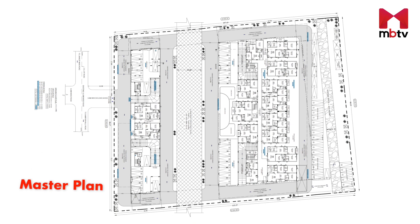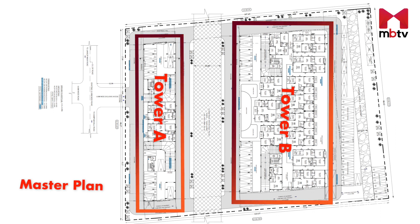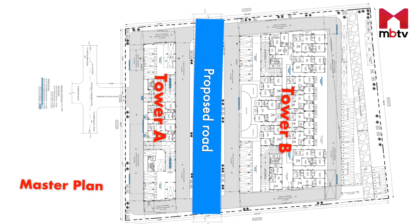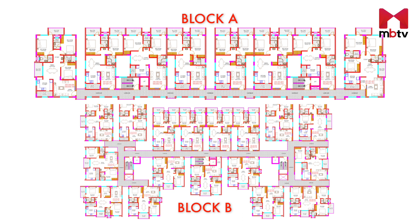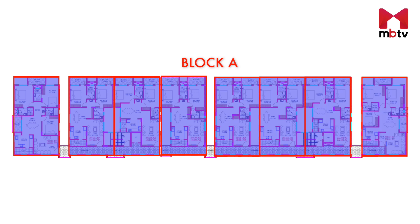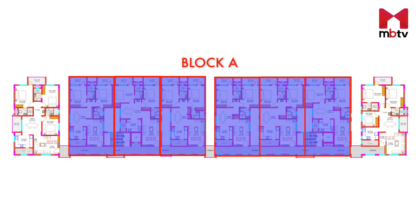This is the master plan of the project uploaded on the RERA website. The project has a single entry and exit point with two towers placed adjacent to each other. In between the two towers, a proposed road is likely to come up. These are the typical floor plans of Block A and Block B. As you can see, there are eight units in Block A, out of which the corner ones are three bedroom units which are independent with no shared walls, and the rest are two bedroom configurations with shared walls.